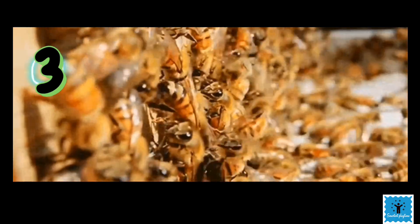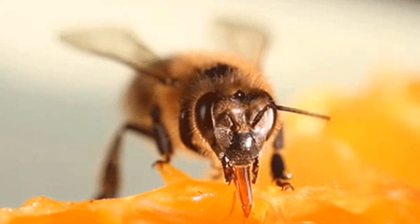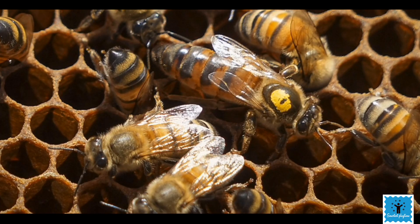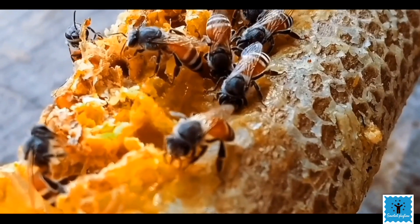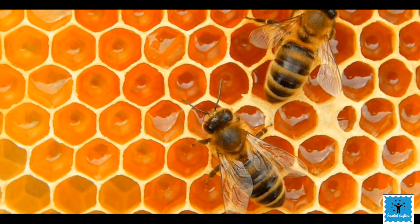There is one more small animal who keeps their home very neat and tidy — the honeybee. Honeybees fill their hives with little cells made from beeswax and lay their eggs in them. The cells are all exactly the same size and fit together with no gap.